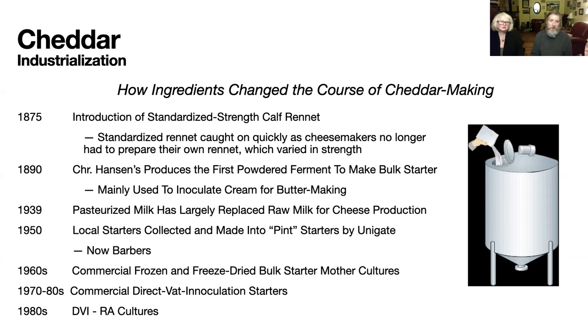The west country cheesemakers are still using these starters, called pint starters, produced by Barbers — essentially 100-year-old starters that are integral to the identity of west county cheddar. Moving into the modern era, the common thing to use nowadays is direct vat inoculation (DVI) starters. The final technological advance for cheddar was made in the late 1980s — rapid acidification cultures, which were the fastest of all to produce acid during the cheddar make, and that's what is used in industrial cheddar making today.